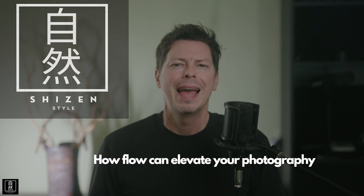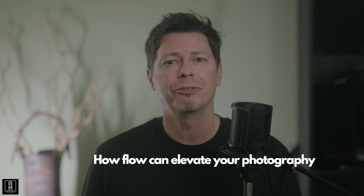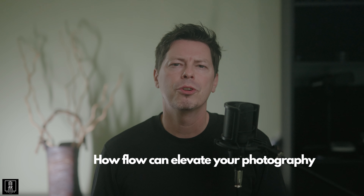Today we're diving into the captivating world of flow state and how it can elevate your photography game to new heights. Whether you're a beginner, intermediate, or pro photographer, mastering the art of flow can truly transform your creative process.